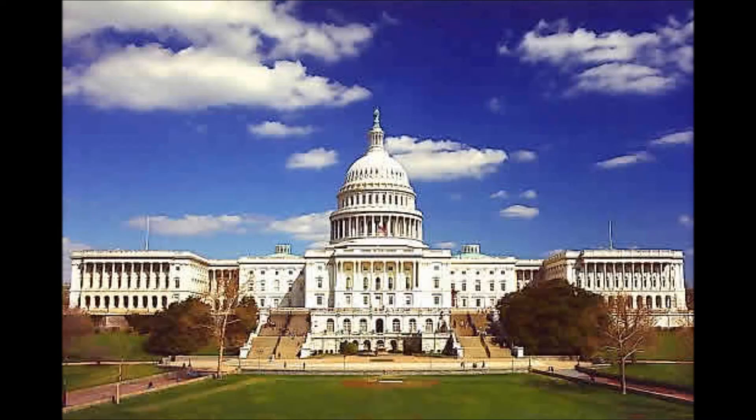The Flowing Hair Dollar was the first dollar coin issued by the United States Federal Government. Minted in 1794 and 1795, the size and weight of the coin were based on the Spanish dollar, which was popular in trade throughout the Americas.